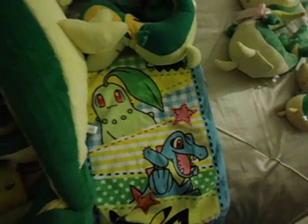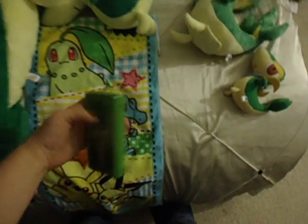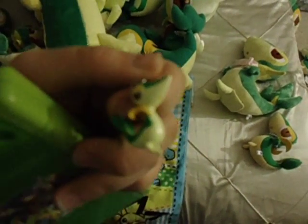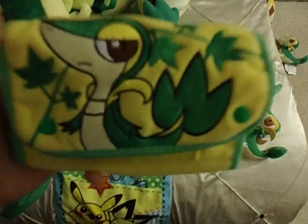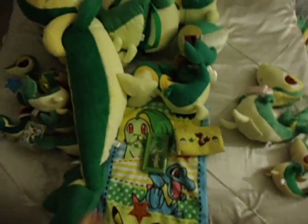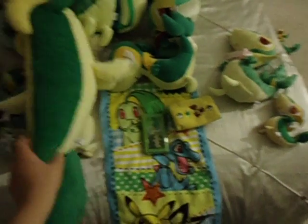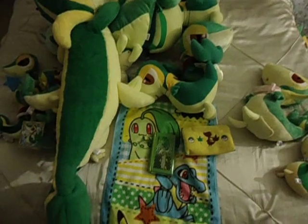I can also share a little DS I have, which has a Snivy on it — Tsutaja in Japanese — with a keychain here. Keychain Snivy. And even this DS case — it's supposed to be a DSI case, but I use it for my DS Lite. I believe that's all up to date. So far, like I said, it's about 18 or 19 of them now. I hope you guys enjoyed it, and thanks for watching.